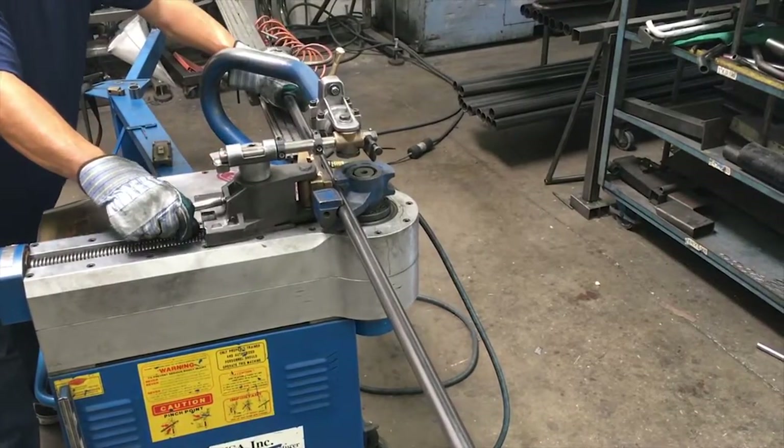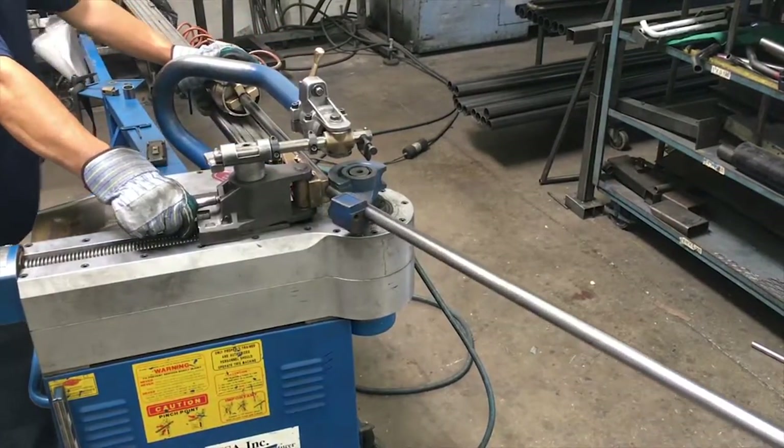The tubing is used for rails, frames, wheel chocks, and other components.